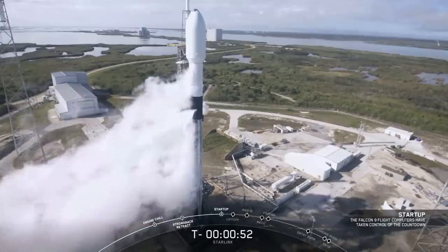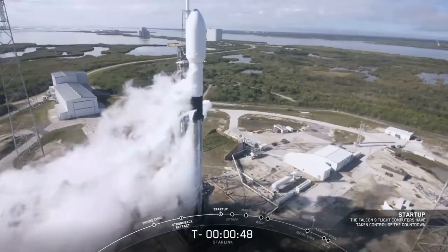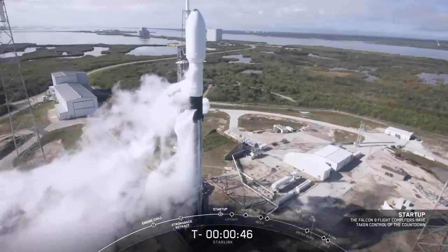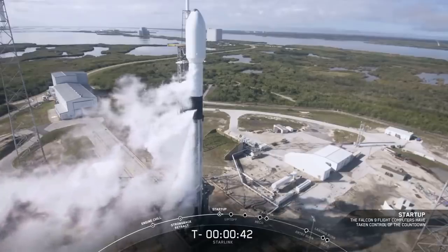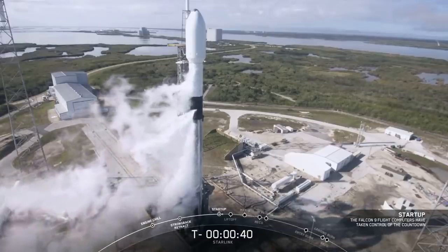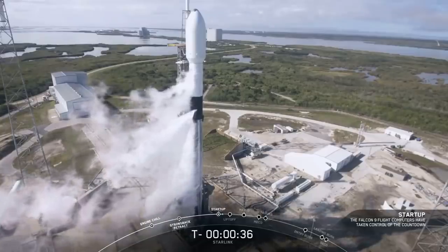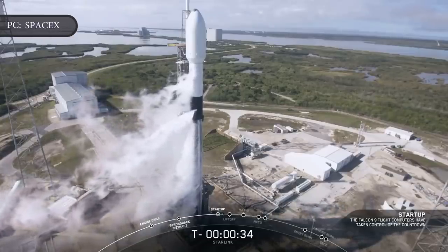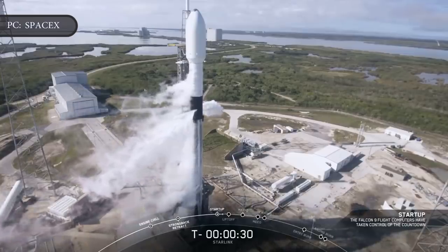SpaceX launched a batch of 60 Starlink satellites to orbit on Monday, February 17, marking its fifth overall launch of a group of 60 of the small spacecraft and its third this year alone. This launch brings the total constellation to 300 satellites for Starlink on orbit, extending SpaceX's lead as the largest commercial satellite operator in the world.